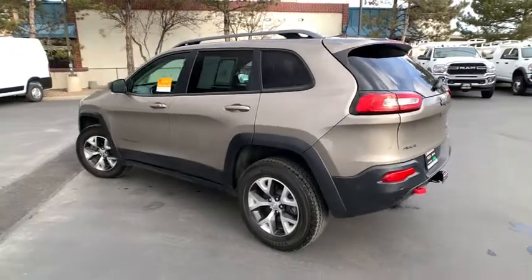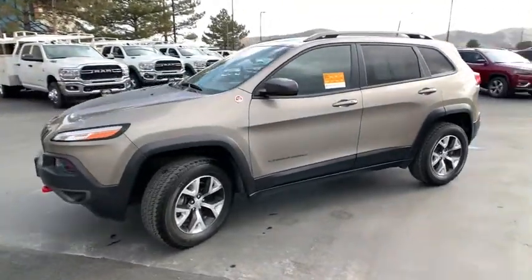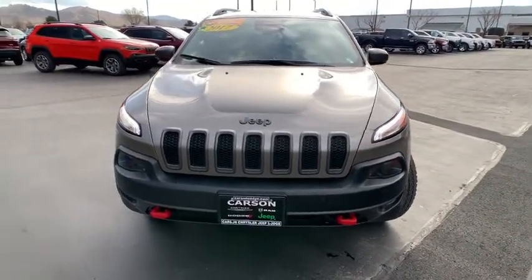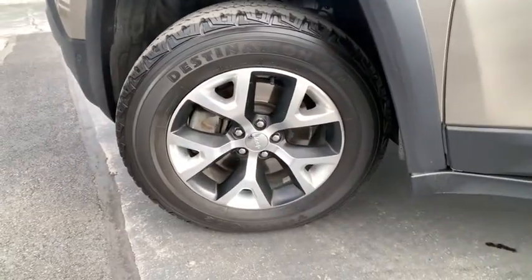This vehicle has less than 40,000 miles. Here are some of this vehicle's great options: remote engine start, power liftgate, auto-dimming rear-view mirror, universal garage door opener, security alarm, heated steering wheel, heated front seats, technology group, remote keyless entry, ventilated front seats, trailer tow group, and engine block heater.